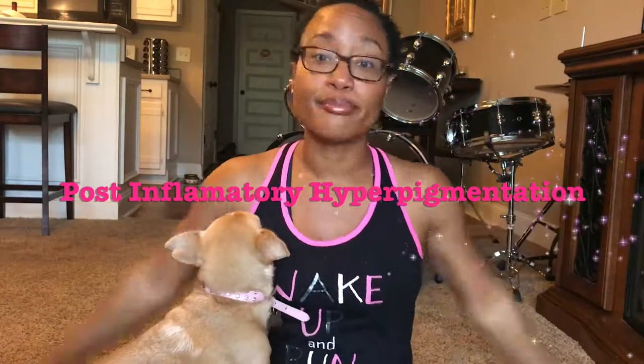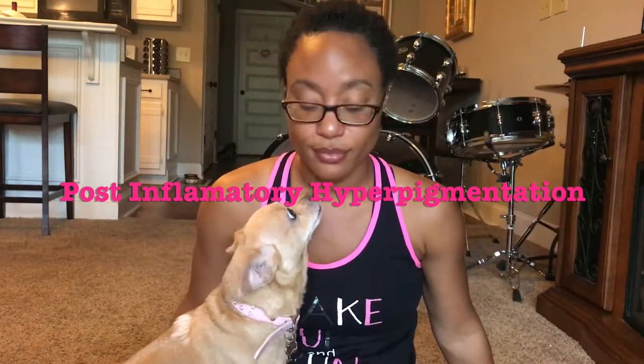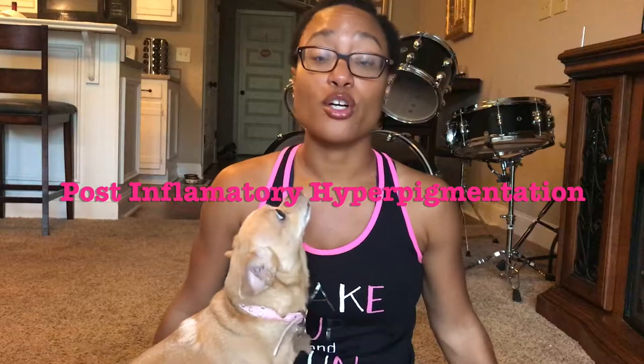Due to dirt being attracted to oil, I do have a standard regimen that I follow every morning and every night to keep my skin as clear as possible. I do get regular hormonal breakouts, but other than that my skin stays fairly clear. My biggest struggle is post-inflammatory hyperpigmentation — those dark spots that come after pimples.